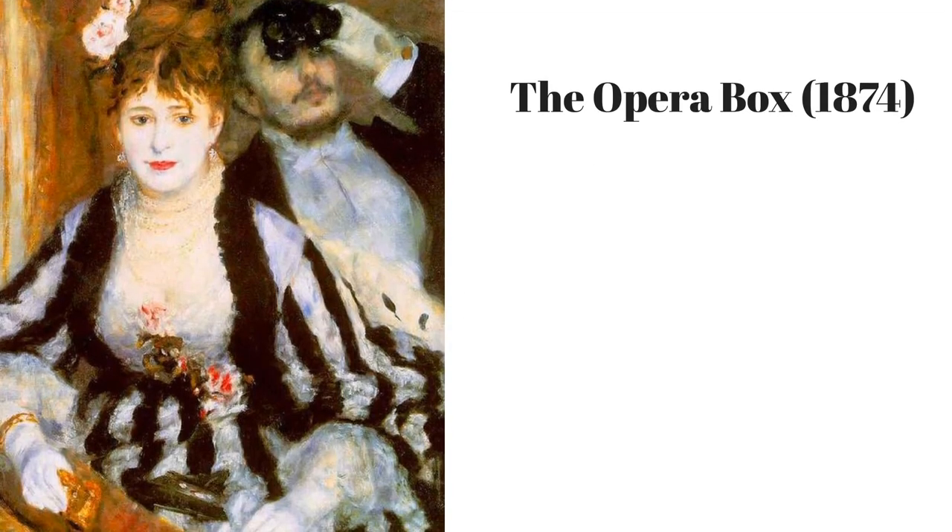2. The Opera Box, painted in 1874. Notice her elegant dress with its strong vertical stripes, fashionable at the time.